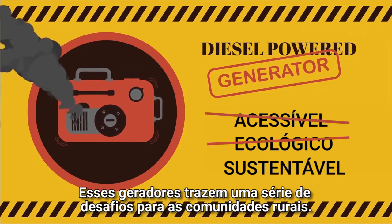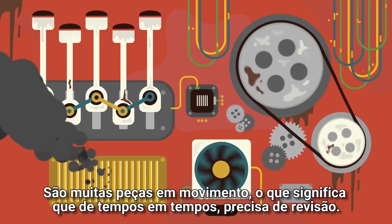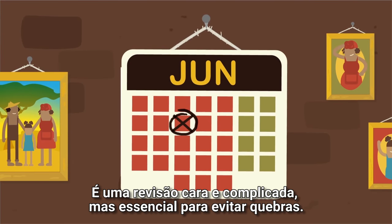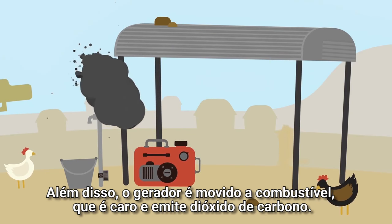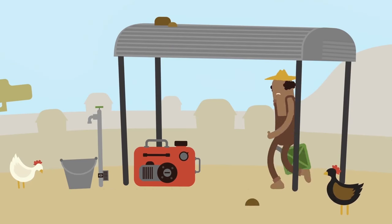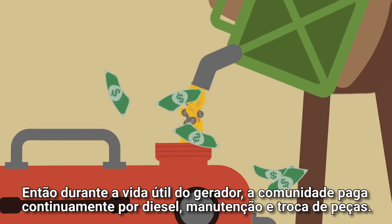These generators bring a range of challenges to the rural communities. There are lots of moving parts, which means every month they need a service, and twice a year a major service is required — costly, cumbersome, but critical to avoid breakdowns. And of course a generator runs on fuel, which is both expensive and emits carbon dioxide. So for the life of the generator, the community is continuously paying for diesel, maintenance, and replacement of parts.